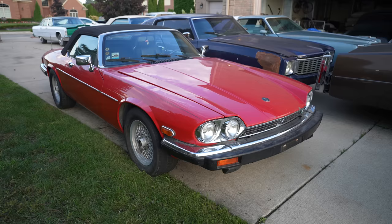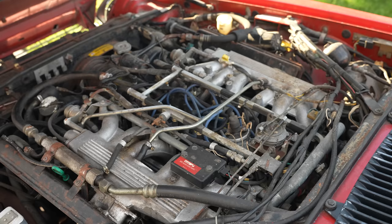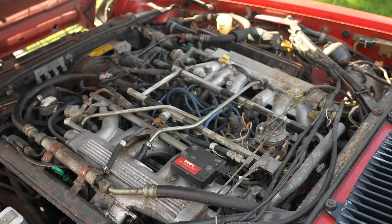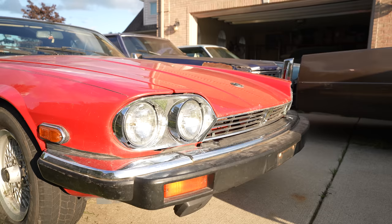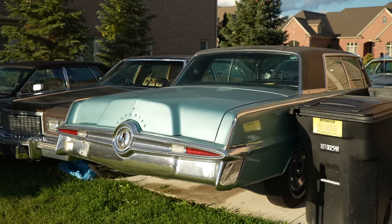So this is a 12-cylinder XJS. That's a massive motor and a wonderful car. I wouldn't want to do a valve job on it — I wouldn't even want to change the spark plugs. It's massive and very complicated, but boy, when they run, it's like silk.